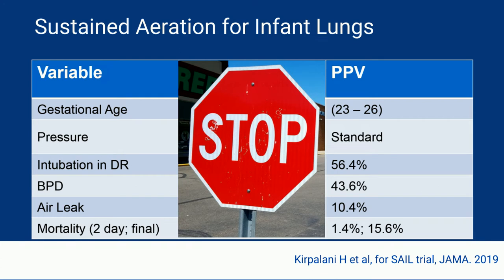Do be on the lookout for the results of the REVIVE trial, where babies that are depressed requiring chest compressions are randomized to receive sustained lung inflations in conjunction with chest compressions, in order to decrease the time to return of spontaneous circulation.